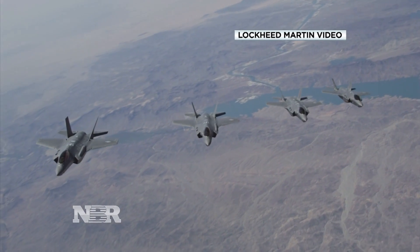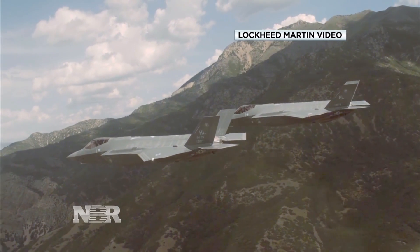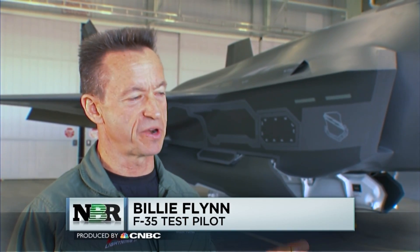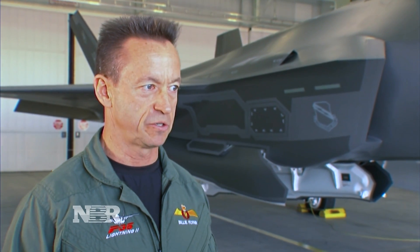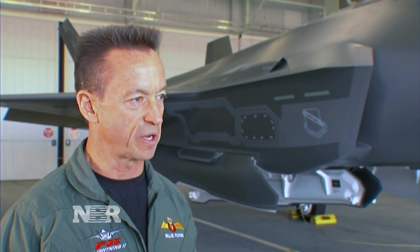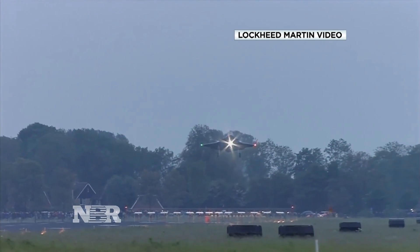But for pilots of the plane, a fighter that disproportionately stacks the battlefield odds in America's favor: I cannot put a price tag on bringing back men and women every single time in an F-35. That's what matters to the mothers and fathers of the servicemen and women that will fly this airplane in combat. For Nightly Business Report, I'm Morgan Brennan in Fort Worth, Texas.